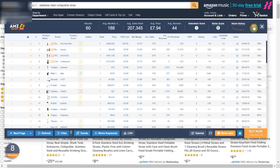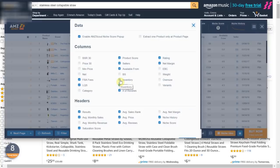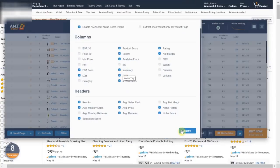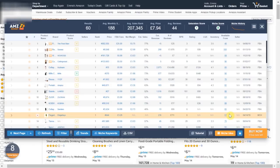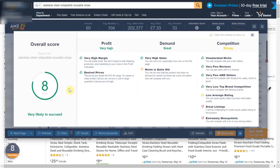There are also extra features which you can find under the options tab such as the inventory checker which will tell you the stock levels of other sellers. We can see the quantity that other sellers have in stock, varying from about 60 up until about 100. The niche score is 8 out of 10 which is extremely positive as it means this item is very likely to succeed.